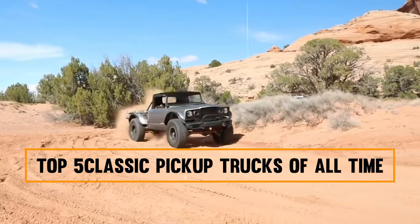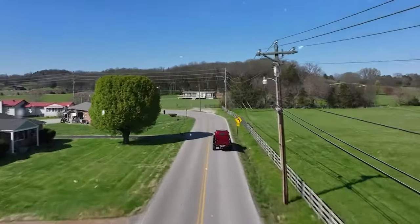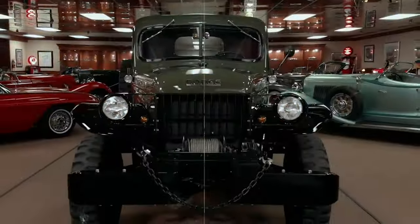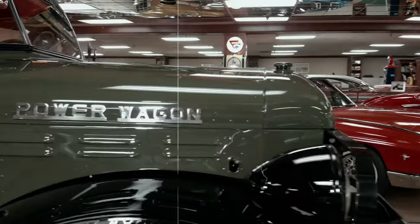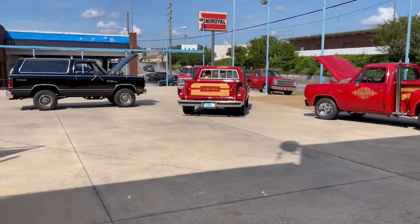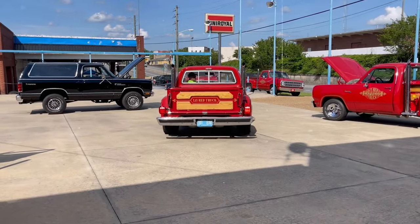Top 5 Classic Pickup Trucks of All Time. Technology is amazing, isn't it? Nowadays, pickup trucks not only look good but also run smoothly. Car manufacturers keep making trucks safer, more powerful, and fuel-efficient using the latest technology. But while new is good and great, there is something beautiful about a classic American truck.